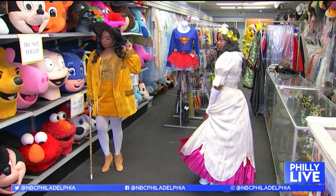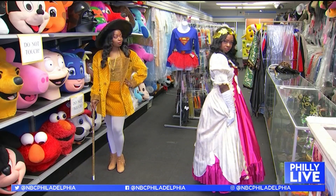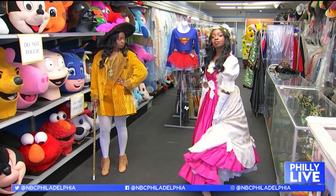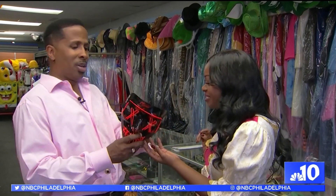I need your help in deciding which one to wear for Halloween. Should I be a spunky Mad Hatter Willy Wonka or a fierce Marie Antoinette? Let us know in the Philly Live Facebook group. This has been so much fun. Thank you for helping me find a Halloween costume. But before I go, I picked out something for you too. Thank you!